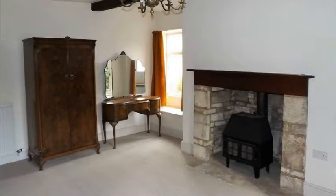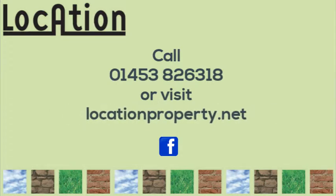Please call us on 01453 826 318 to book your viewing. And don't forget you can follow us on Facebook at Location Estate Agents. Thank you.